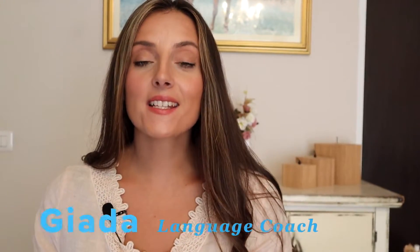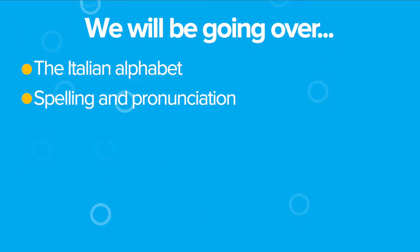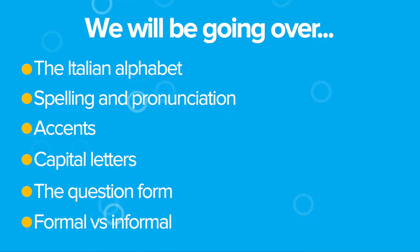Hi, I am Giada and in this video I will be teaching you the basics of the Italian writing system. We will be going over the Italian alphabet, spelling and pronunciation, accents, capital letters, the question form, and formal versus informal.